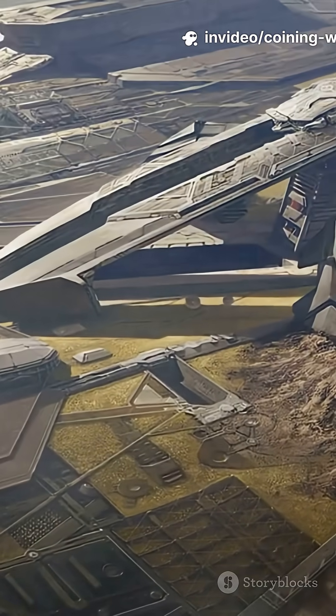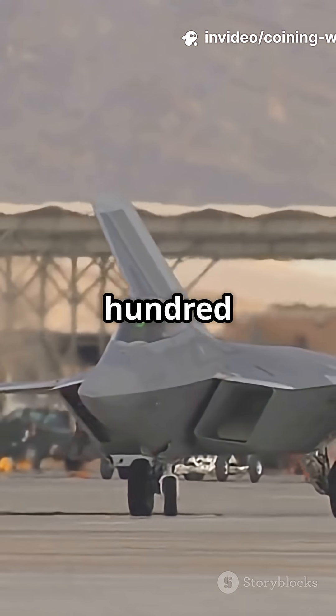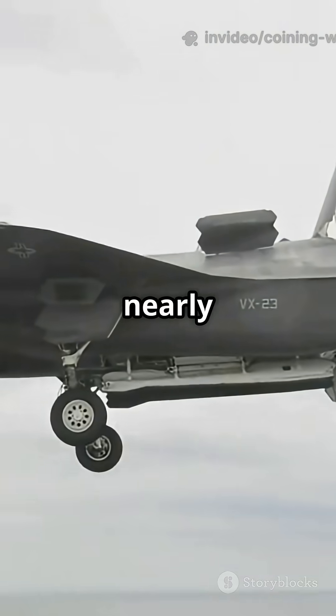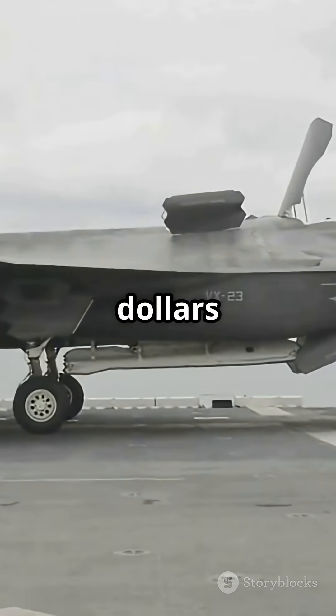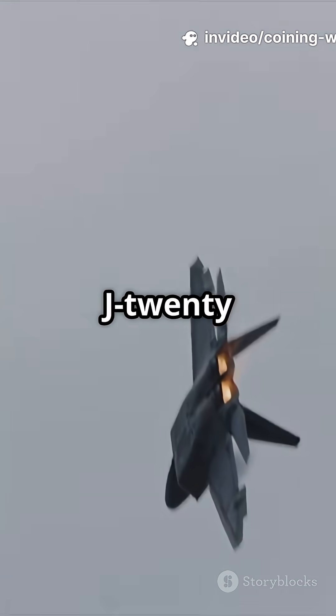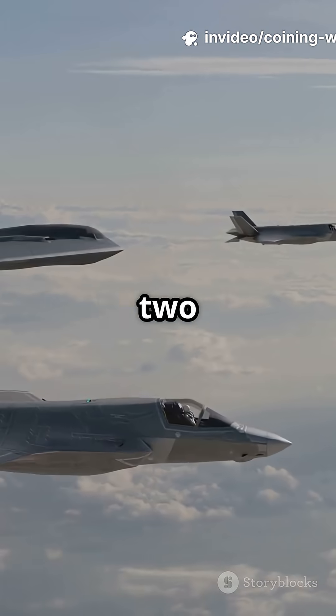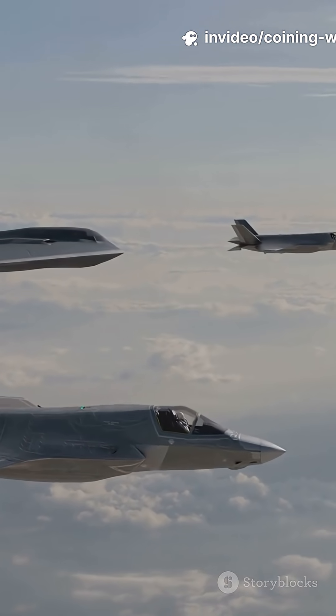Now zoom out. The entire F-22 program cost over $67 billion for just 195 jets — that's nearly $678 million per aircraft when you factor in lifetime costs. The J-20 program is estimated under $30 billion, with over 200 aircraft already produced and still growing.